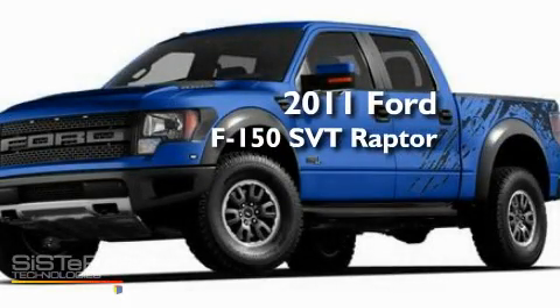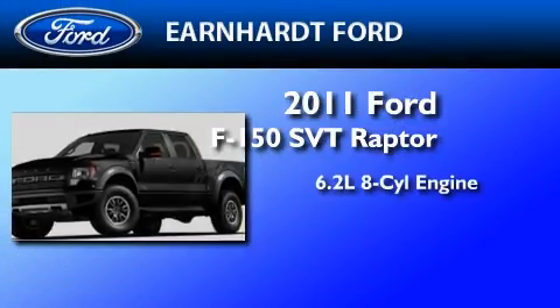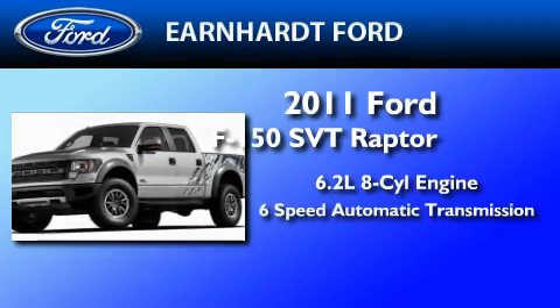This is a brand new 2011 Ford F-150 SVT Raptor. It features a 6.2 liter 8-cylinder engine and a 6-speed automatic transmission.